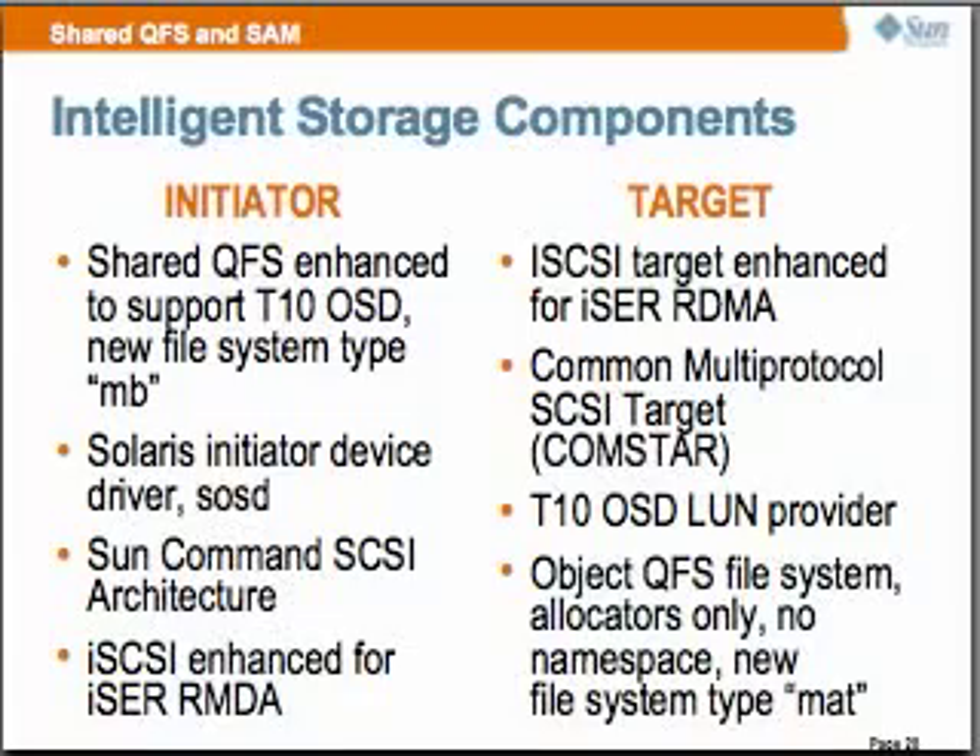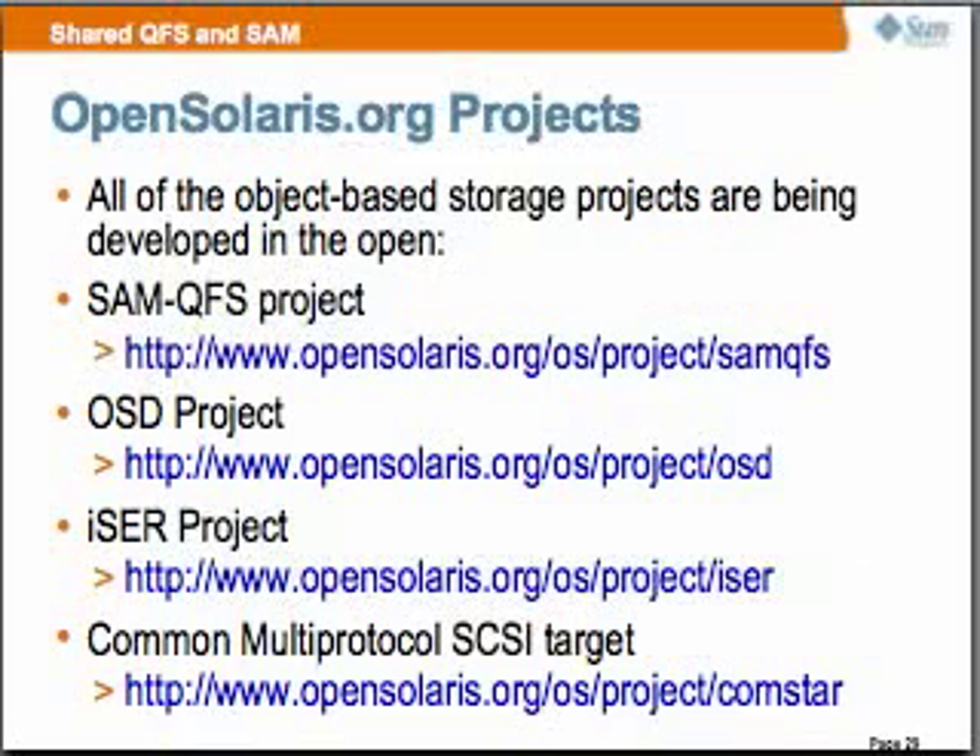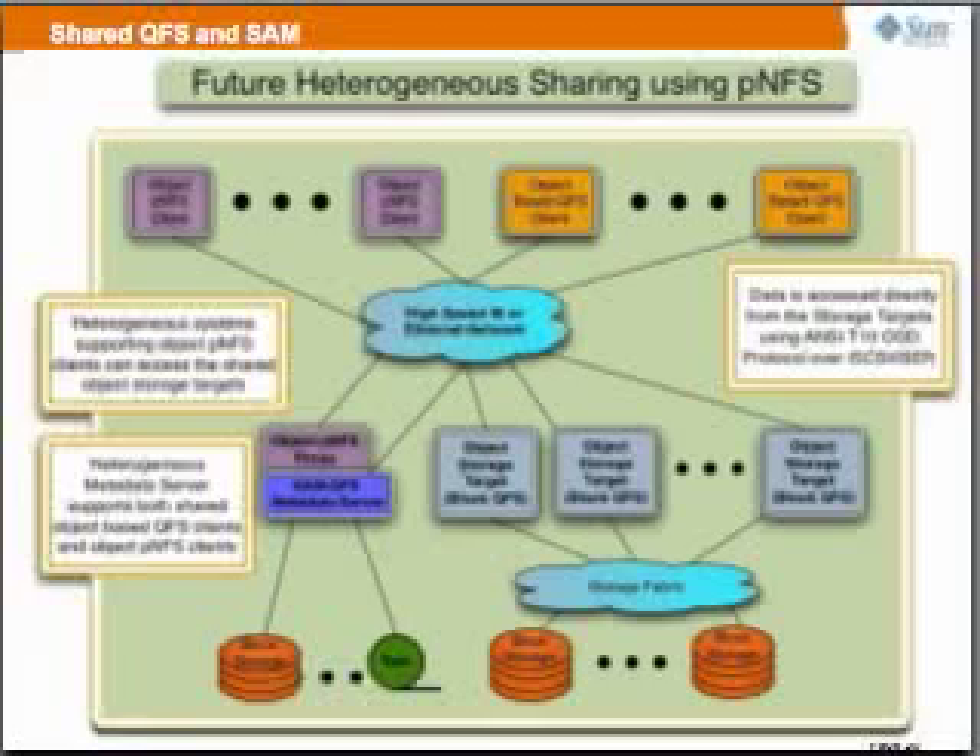Our Open Solaris projects — all of these are being developed in the open, and here's the list of the websites. Looking ahead, PNFS is very important for Sun: supporting PNFS with the object layout, which can talk directly to our object-based targets.